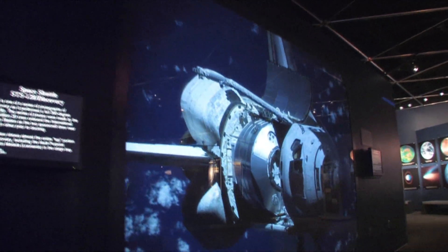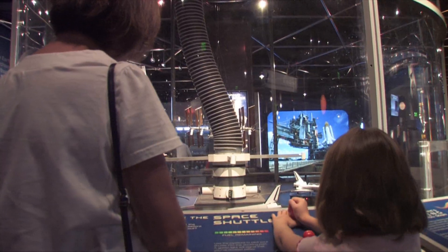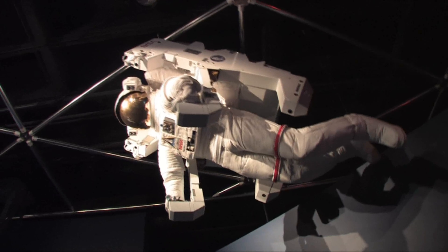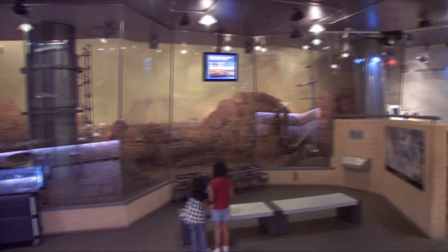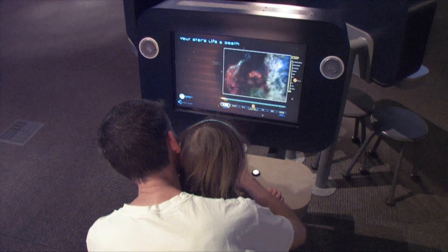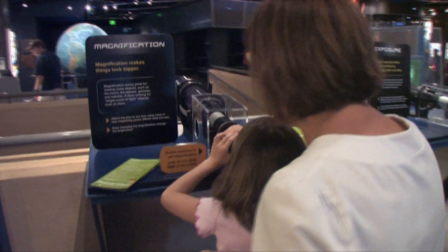Blast off into space with Space Odyssey, where you can learn about the mysteries of the universe through hands-on exhibits and demonstrations. You can even observe life on Mars without ever leaving the ground.